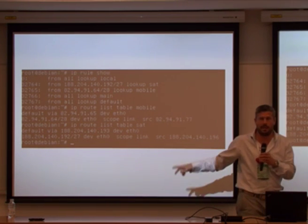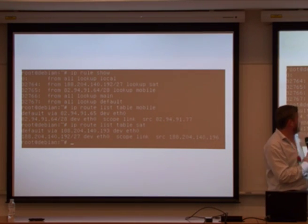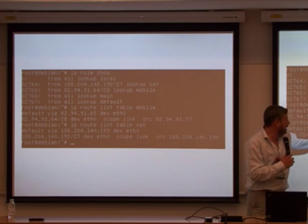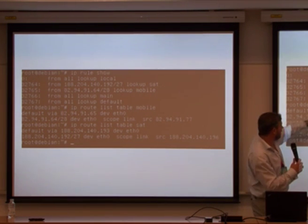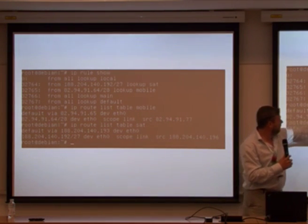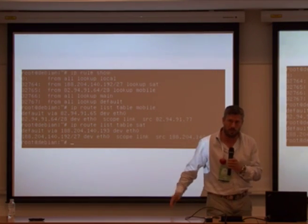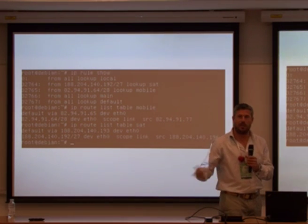With 'ip route list table mobile', you can look at the routing table for the mobile connection, and with 'ip route list table satellite' you see the satellite table. You'll see the default via the 82 network for mobile and the default via the 188 network for satellite. So you have basically three default gateways, depending on which rule you are referencing — and that rule depends on what network you're coming from.